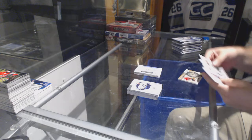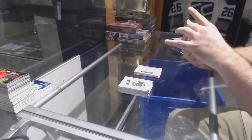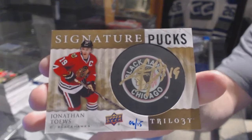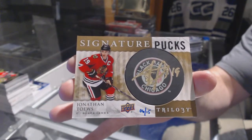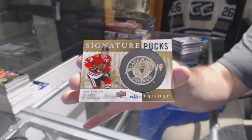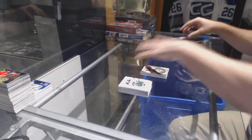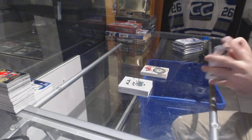We've got a very big card, number 6 of 15 — Signature Pucks for the Chicago Blackhawks. Jonathan Toews, number 15, Signature Pucks. That is disgusting. Big card there for Chicago.